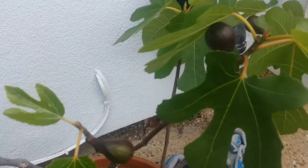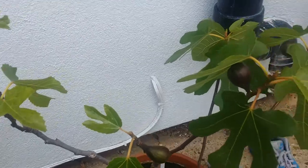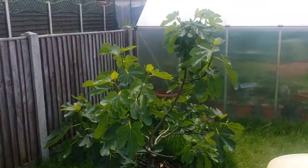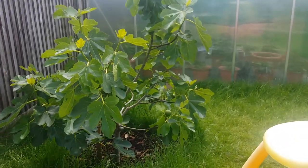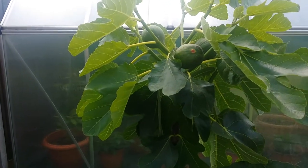There's another fig tree — a Brown Turkey fig tree — and we have some figs on there. Hopefully this summer they'll ripen and be nice and juicy.